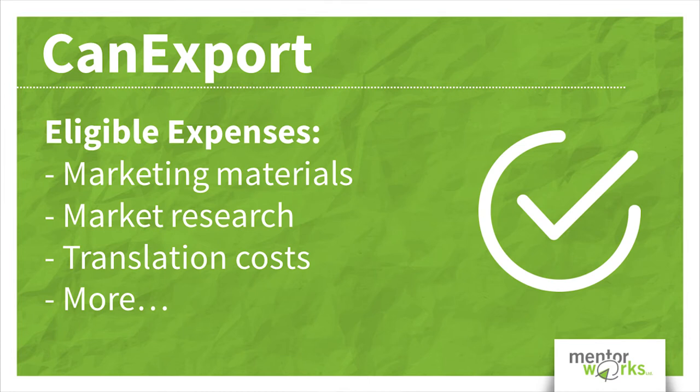Eligible expenses can include virtual trade shows, digital marketing, market research, product certifications, adaptation of marketing materials, translation costs, and more.